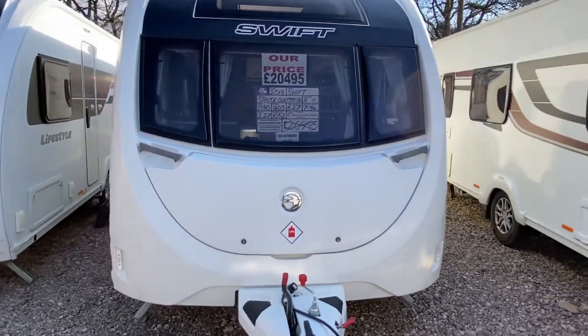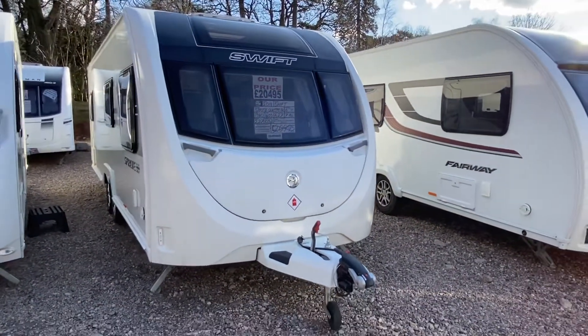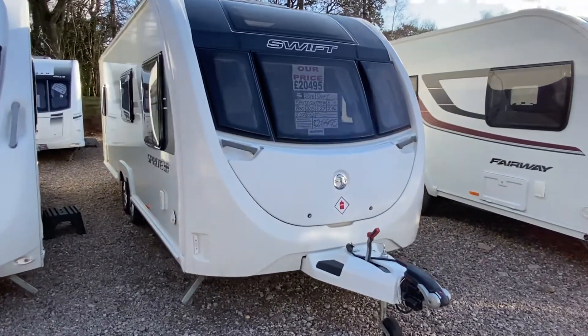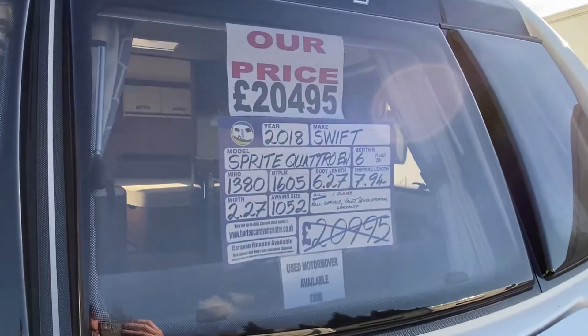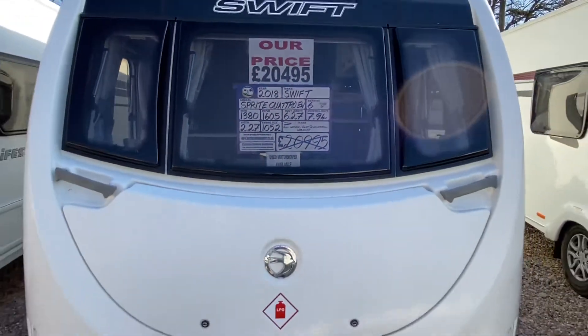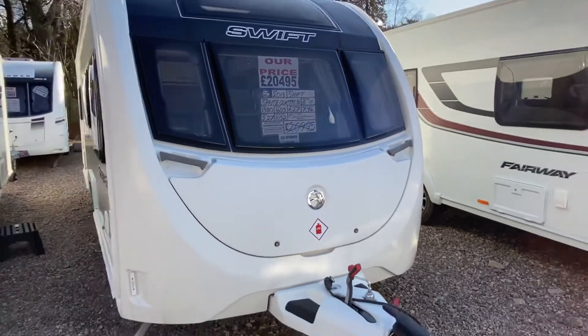This is a 2018 Swift Sprite Quattro EW. We don't get many of these on the yard — one of the most popular family caravans you can get. Twin axle, six berth with a fixed bed, priced at £24,950 with a max tow weight of £1,605. Comes with a full service, valet, demonstration from the sales team and a warranty.